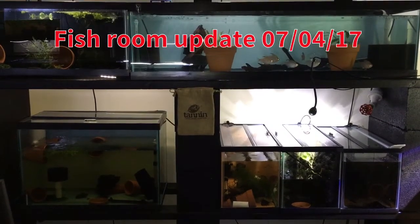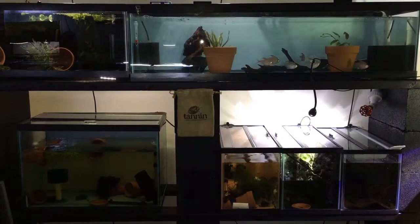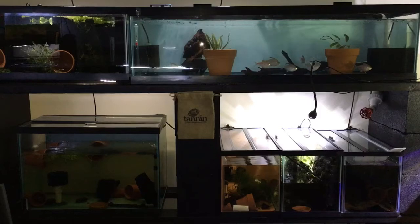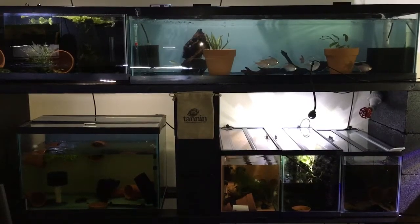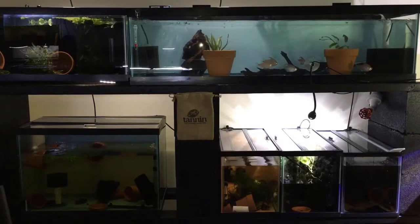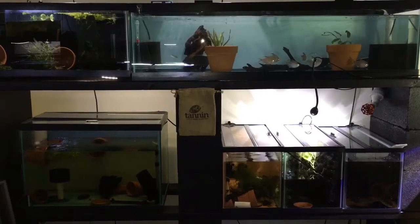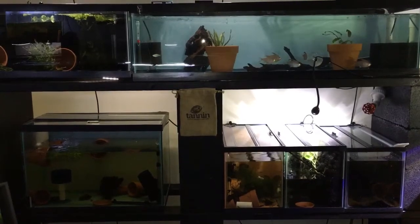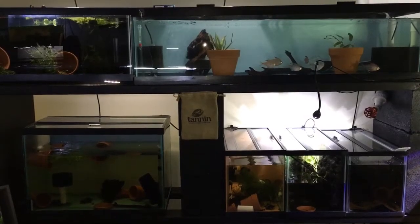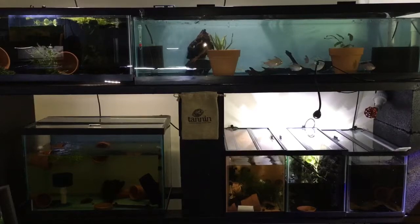Hey guys, Ron from Function Built Aquatics, happy 4th of July. It's been a while since I've actually done a fish room tour — months I would say. I made quite a few changes in the room, so I took advantage of the 4th of July holiday long weekend to show you some of the changes we've made: new additions, some of the fry updates, spawning updates, and so on.